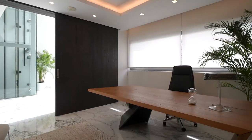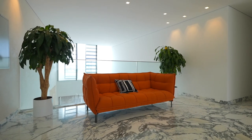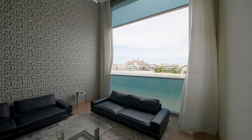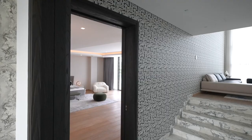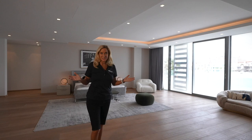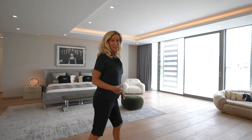Here's the spacious office for working from home. Just look at the size of this primary bedroom — it's amazing, and it even has views of the Atlantis. Come and have a look.